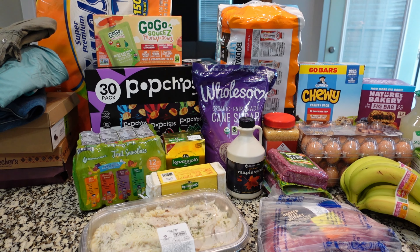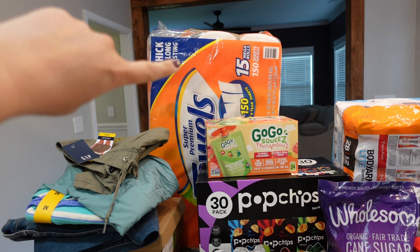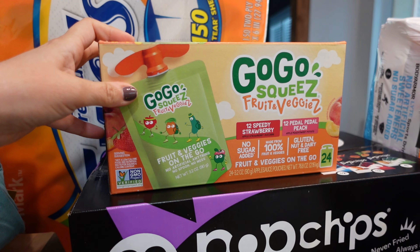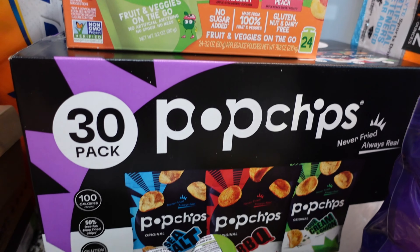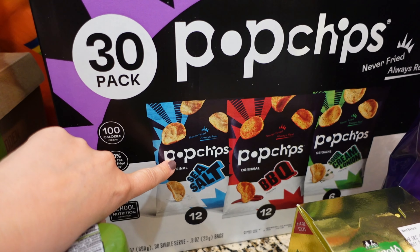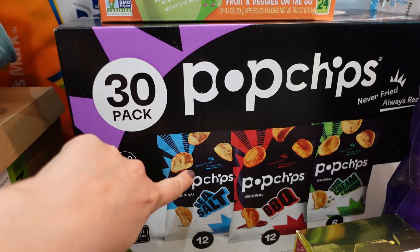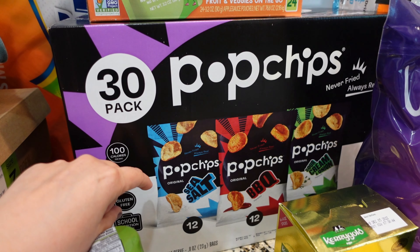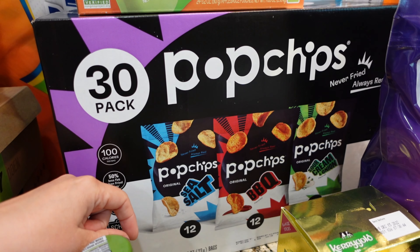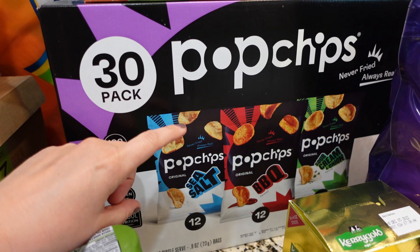Now that we've spent 15 minutes in the clothing department, we can move over to the actual groceries. As you can see, we have the big thing of paper towels back there. Kids have been loving these Go-Go Squeezes — there's great convenience in just being able to grab one and add it to their lunches. This is called Pop Chips. I've tried the sea salt and I think they're pretty good. I really have been evaluating the different types of oils that we consume, and there's just not a lot of chip options out there.